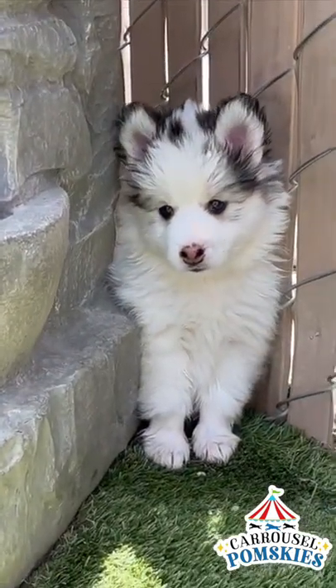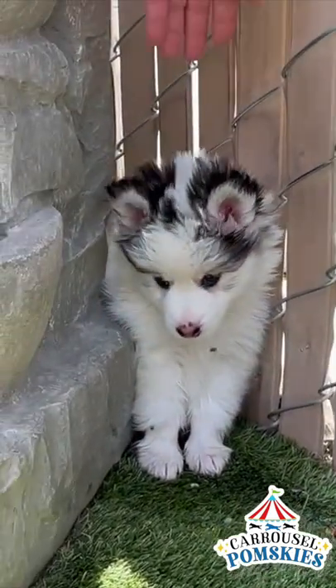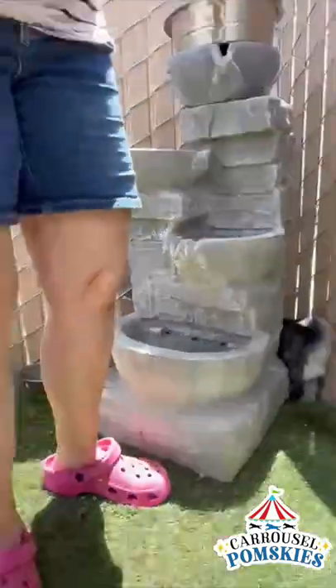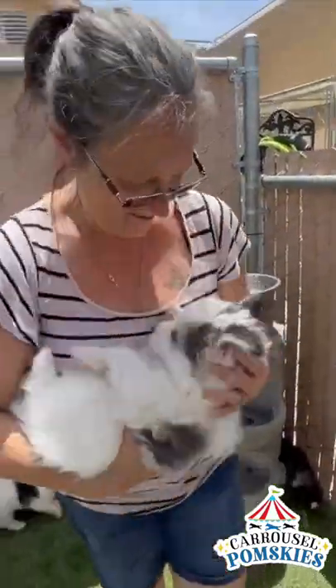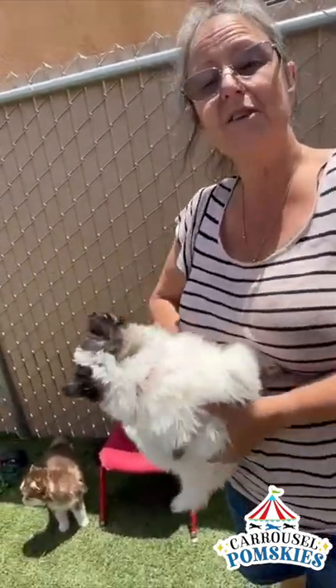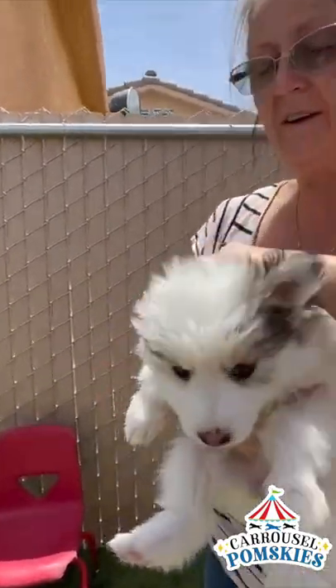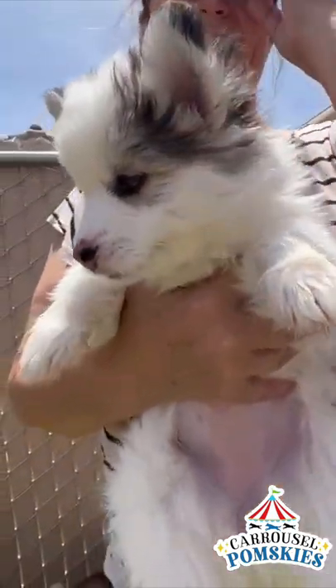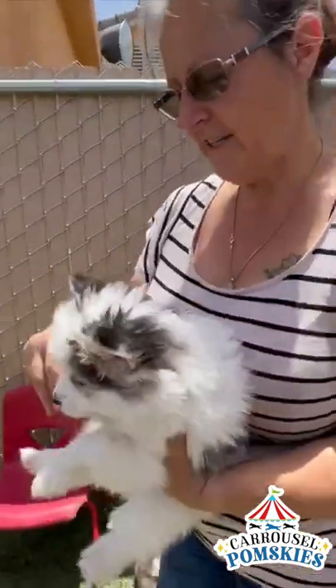Do you want to come out? Do you want to come and play? Look at you, you're so little. She's got some blue eyes. No — Dior does not have blue eyes. Dior has the brown eyes. This is the only one without blue. She looks like she has green. Kind of hard to tell.